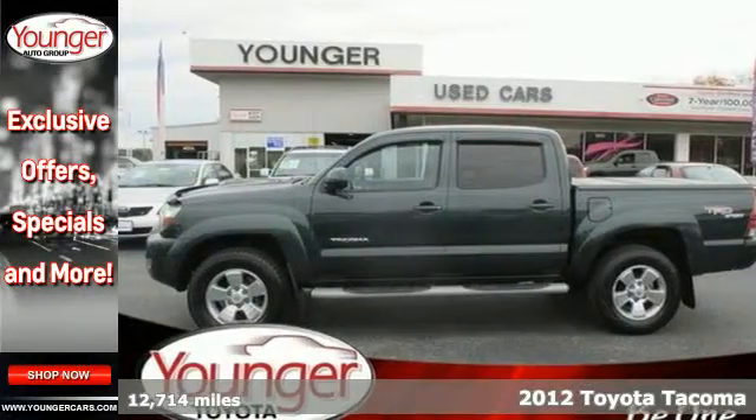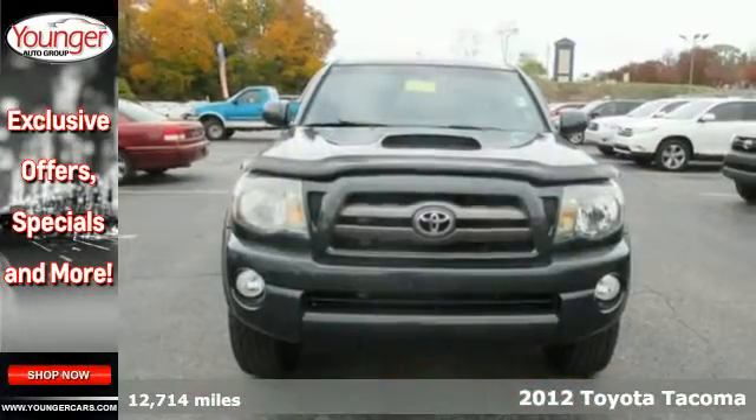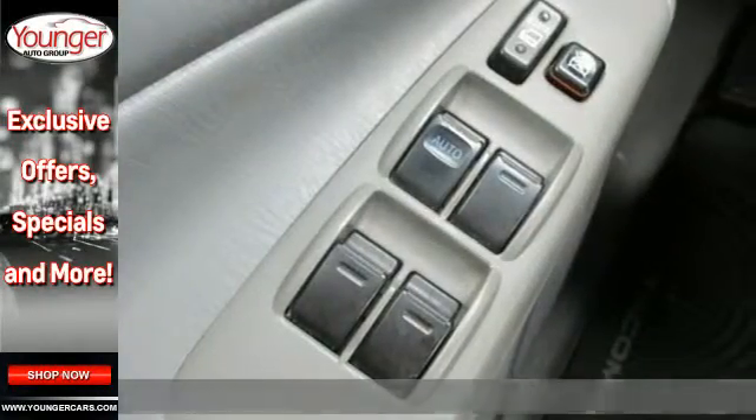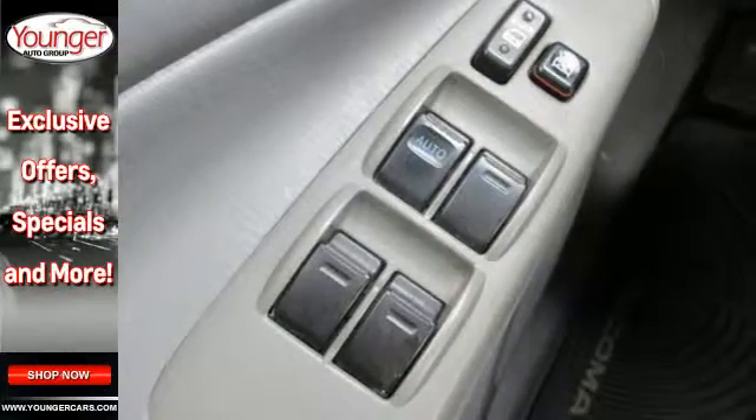It's a 2012 Toyota Tacoma. Accessibility comes standard with this pickup. It features a tilt and telescopic steering wheel, anti-lock brakes, and assisted emergency braking with SmartStop.